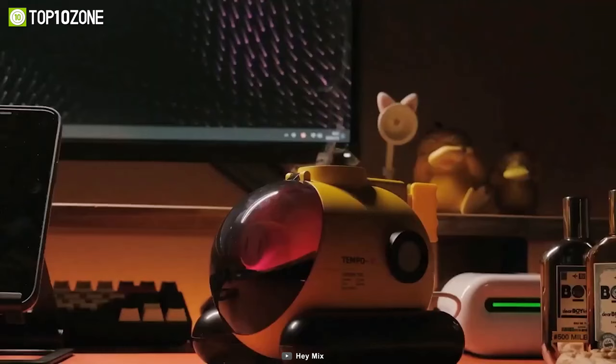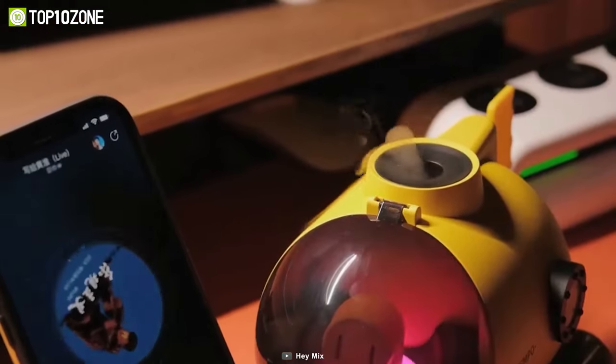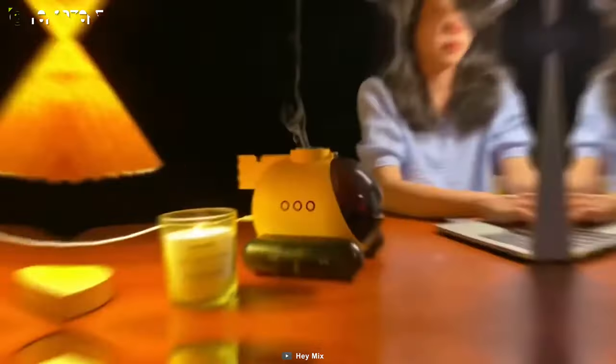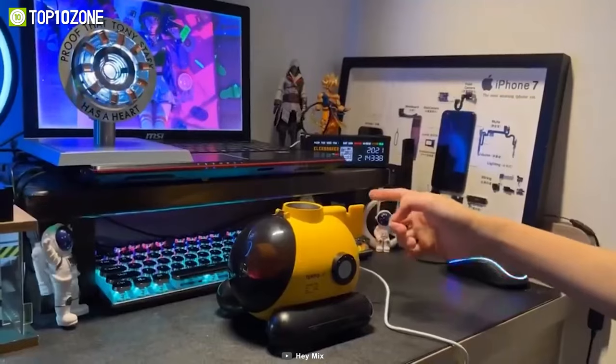Whether you are listening to songs, podcasts, or movies, this humidifier will accompany you by spraying mist rings to the rhythm. It creates a soft glow of ambient lighting that changes colors each time you place the pilot into the cockpit. You can also manually control the mist by tapping on the table or shaking its tail.